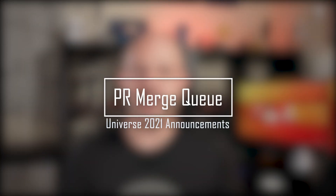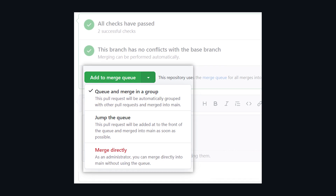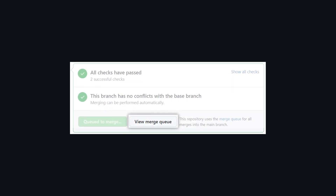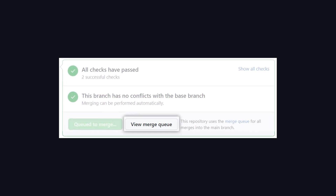The last announcement is an improvement to the pull request experience, especially when working on big projects or very busy branches. It's called the pull request merge queue. Once a pull request has passed all its required checks and approvals, instead of the developer trying to merge — which can turn into a race with other developers all trying to avoid the dreaded 'your branch is out of date, please update' message and triggering a new round of CI checks — the developer simply adds the pull request to the merge queue.